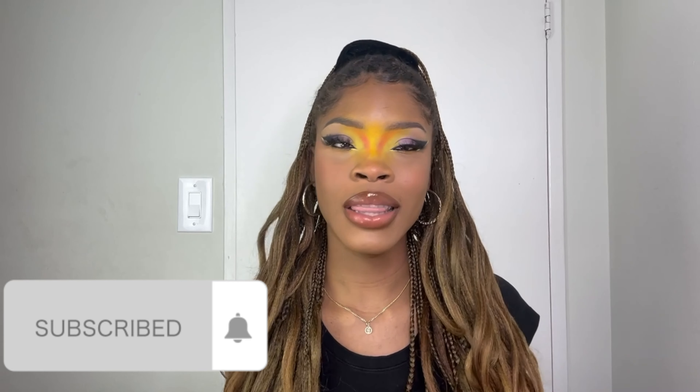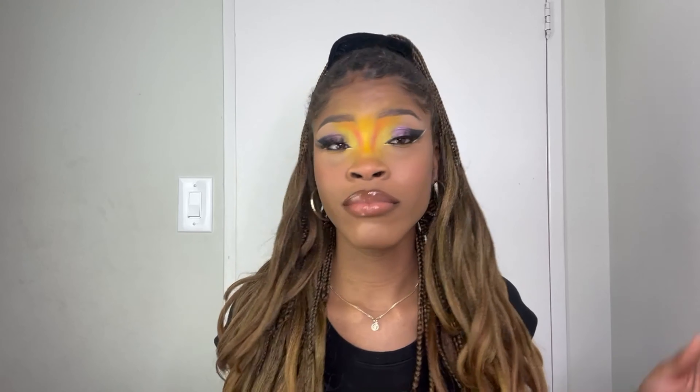Hi guys, welcome back to my channel. My name is Genuine Pilgrim and I'm the friend that tells you the truth, the whole truth, and nothing but the truth about your makeup. If you're seeing this beautifully outrageous look, you know it's time for October Takeover. If you want to see the whole rundown of how you could get this look — or if you just want to watch somebody do makeup you'd probably never do — keep on watching.